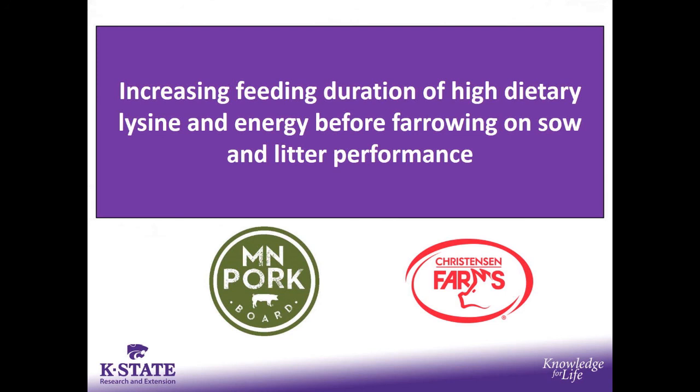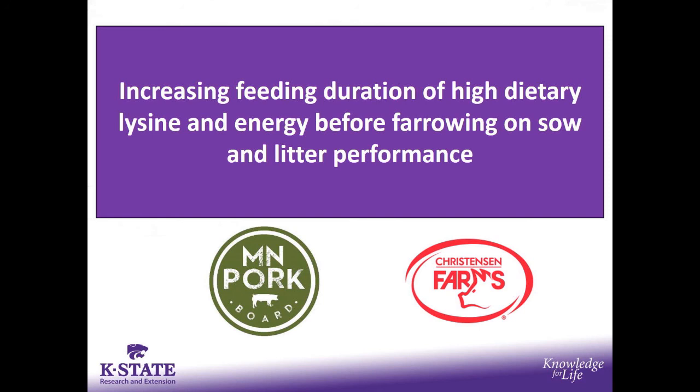Moving forward to some transition sow work — we're defining that as the time prior to farrowing, maybe the last week or last 10 days. This is a study we did with the Minnesota Pork Board, highlighted last year at Swine Day, but it was just finishing at that point, so it's actually in this year's Swine Day edition.